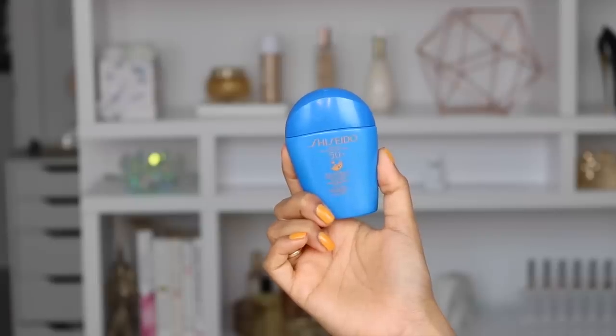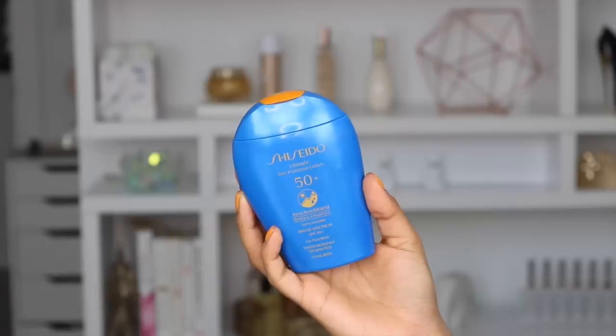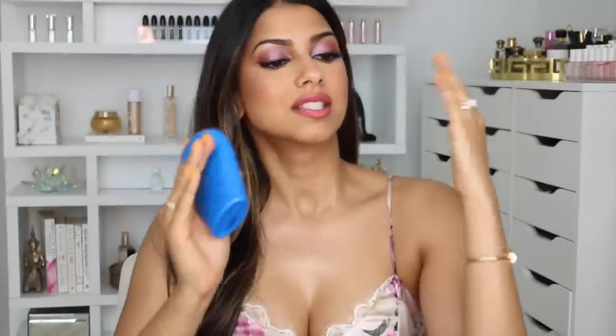I usually keep the little mini one whenever I'm on the go. We've been taking Kobe on so many walks, especially during quarantine, and I keep the mini one with me. I have the larger size here sitting on my desk and this has been my go-to SPF product.